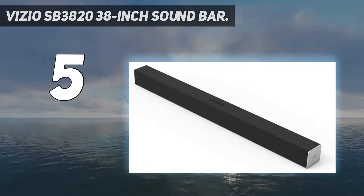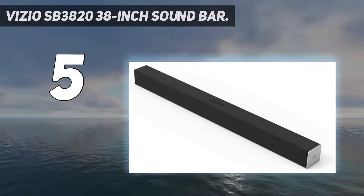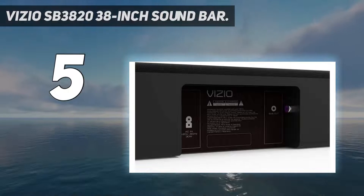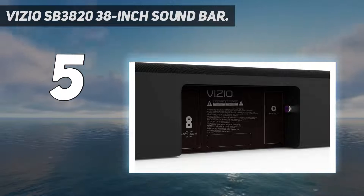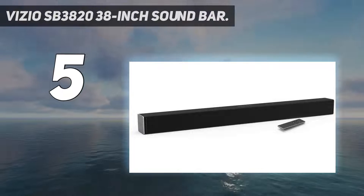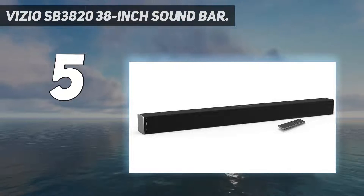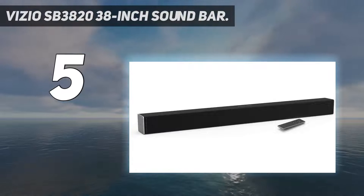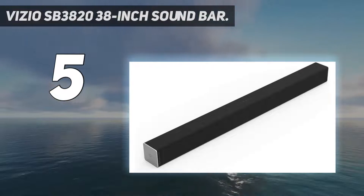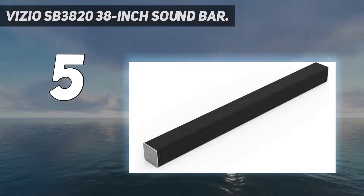The soundbar comes with all the bells and whistles you'd expect from a soundbar today, including built-in Bluetooth, analog and digital inputs, and DTS True Surround and DTS True Volume. Capable of producing up to 100dB of sound, it won't have trouble filling larger rooms. Being a large 38-inch soundbar, this is definitely better paired with larger TV sets that have 42-inch-plus screens.